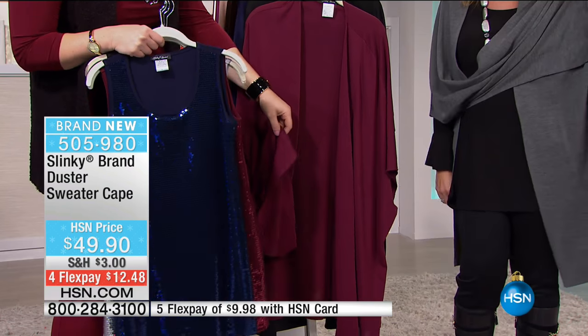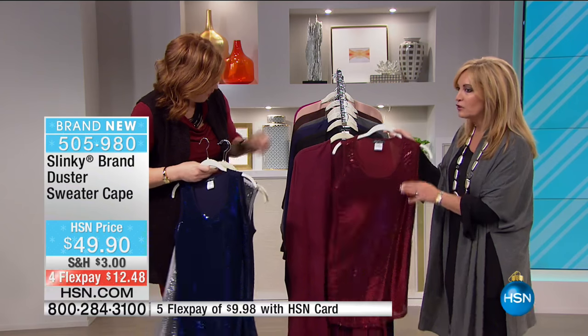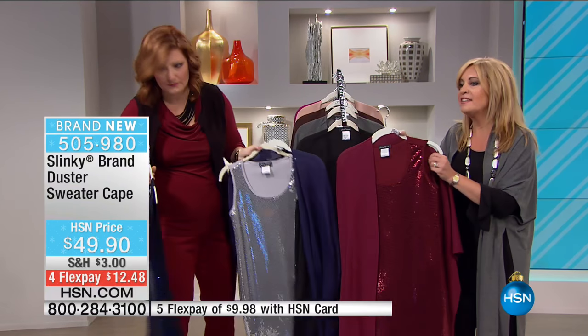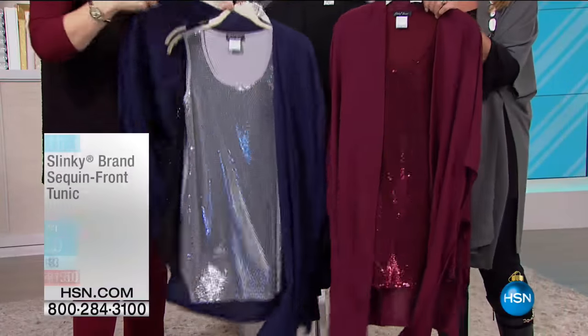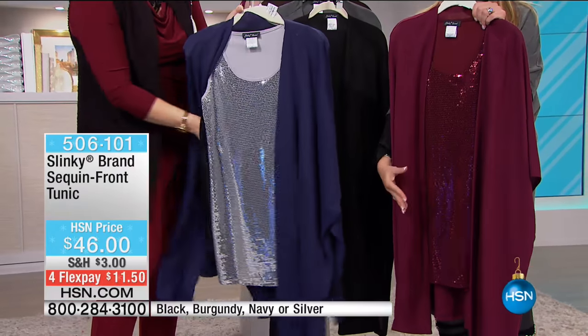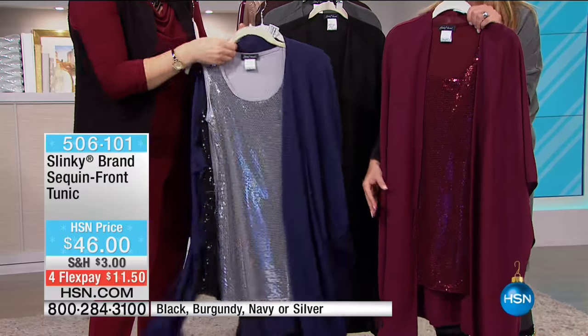Look at that with the burgundy and that cape - this is that ultimate sophisticated holiday look. The burgundy with the burgundy. This is the first time we've ever done the burgundy, and the first time we've ever done a 31-inch long sequined sleeveless tunic.